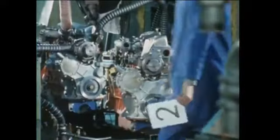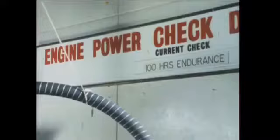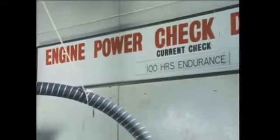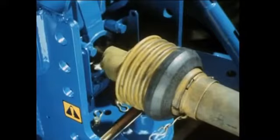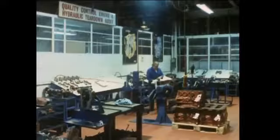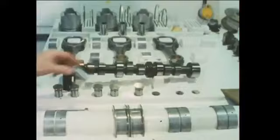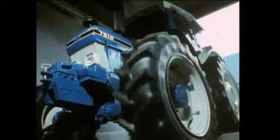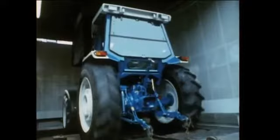Throughout every stage of the tractor's manufacture, every component has been subjected to rigorous testing and quality control. Every engine goes to a dyno test bed where it is run from 17 minutes to one and a half hours according to the type of engine. A complete tractor engine is taken at random and put on a 100-hour endurance test under load. During another series of checks lasting 10 hours, the PTO performance is tested. A random sample of engines and hydraulics come here to this teardown room where they're dismantled and the dimensions of every component measured and recorded. And finally, every tractor goes to the roller test to check the correct functioning of brakes and transmissions, all under load. Further proof of the Ford commitment to improved quality, durability and reliability.